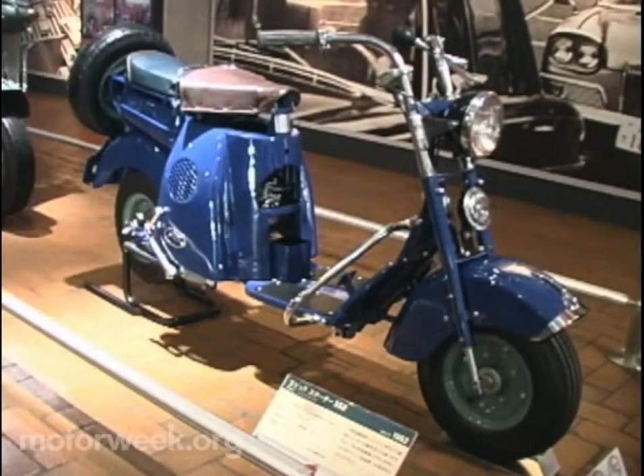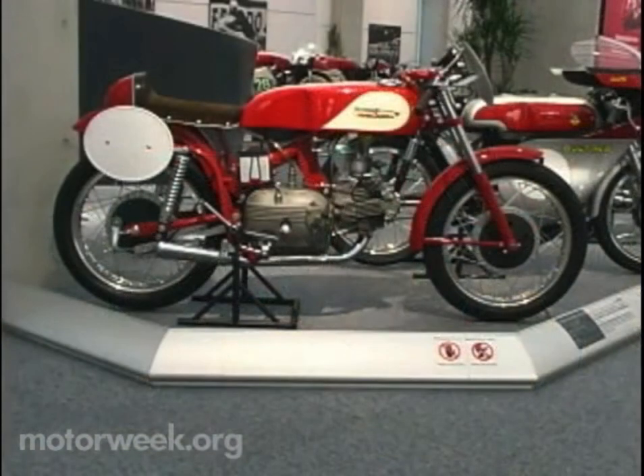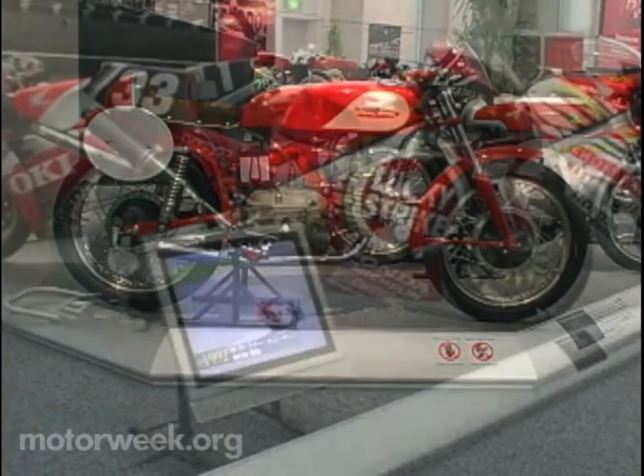And in case you've forgotten, Honda's rolling history actually started out on two wheels. From the earliest motorcycles, Honda had a reputation for quality and ease of use. That tradition continues today.